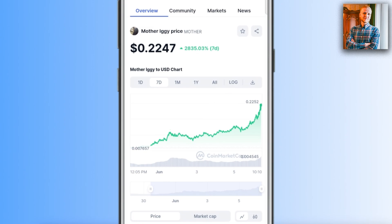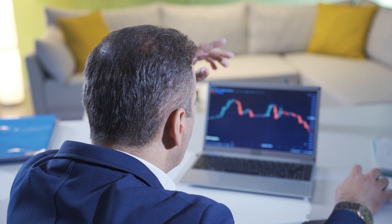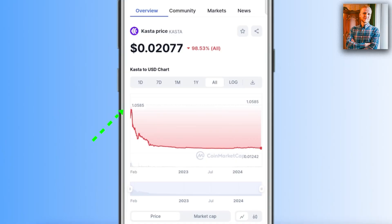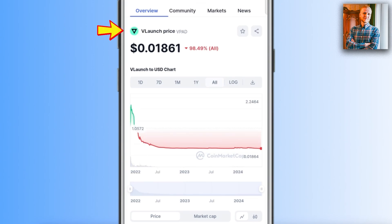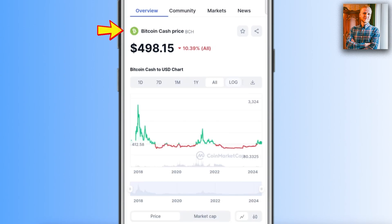Let me show what happens after altcoins have pumped. Here is a slightly older altcoin — it had a heavy pump just like NOT coin and MOTHER, but then it starts dumping. That is why many people call altcoins 'pump and dumps' — first they pump, then they dump. Here is V-PAD, which also had the typical initial pump but then dumped the same way. KASTA has been around only a few years and follows the same pattern.